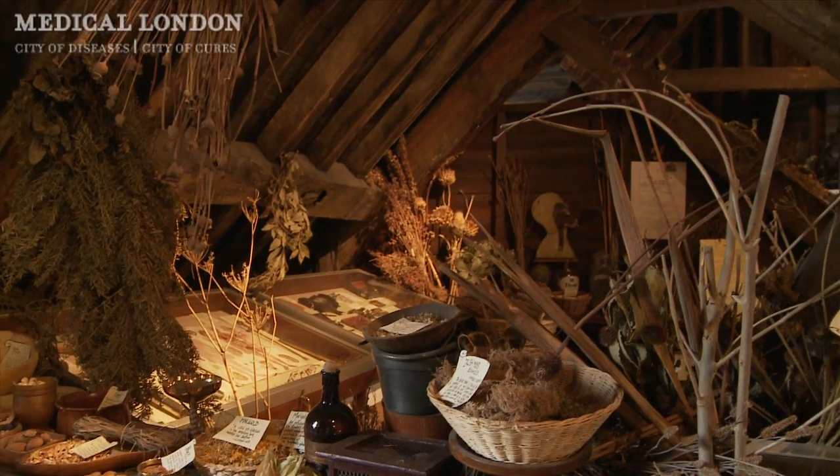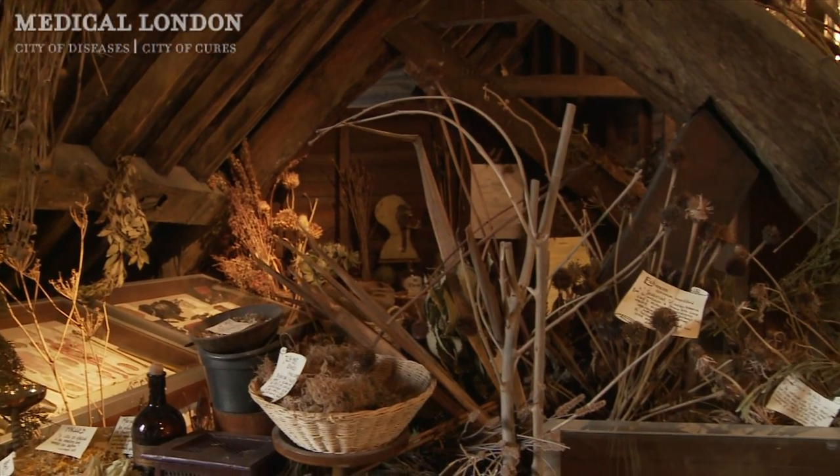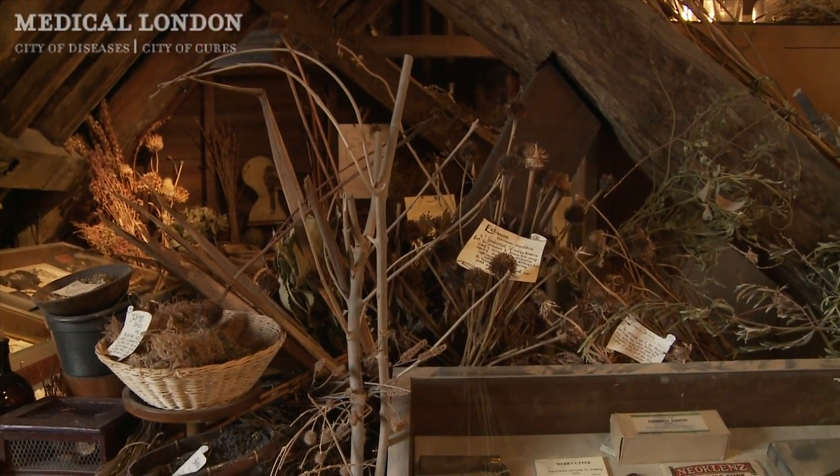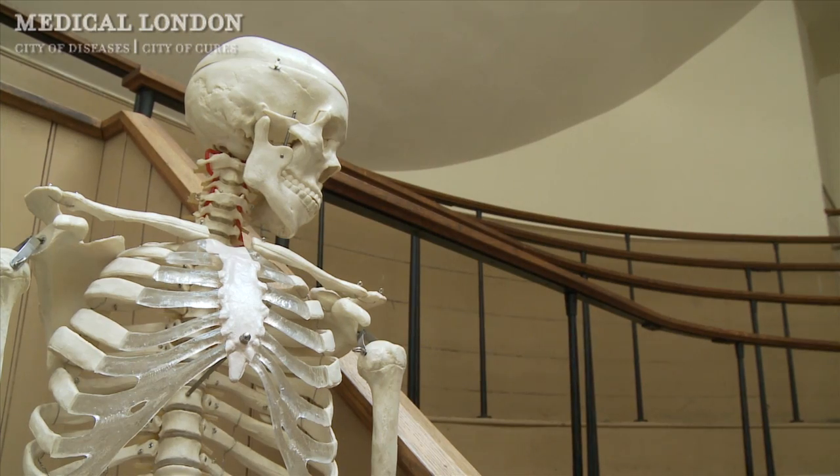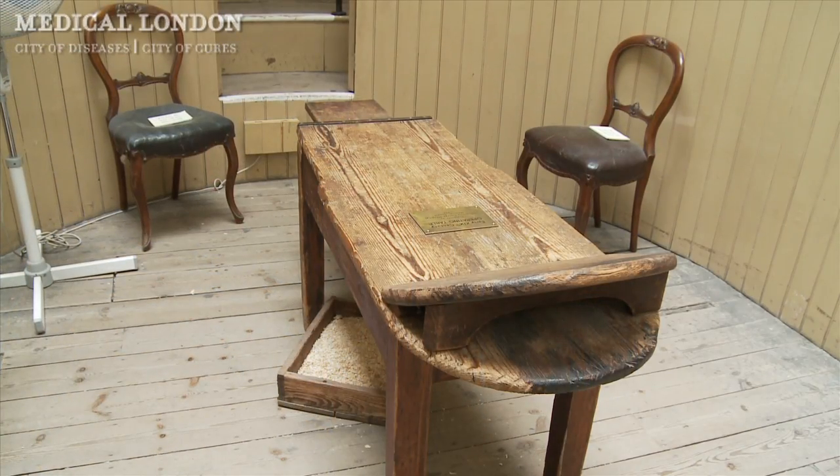We're in the Old Operating Theatre Museum and next door is the Herb Garrett. This was actually built as an operating theatre for women in 1822 as part of St. Thomas's Hospital. The women's ward was actually alongside the Herb Garrett, and that's why this became the women's operating theatre.